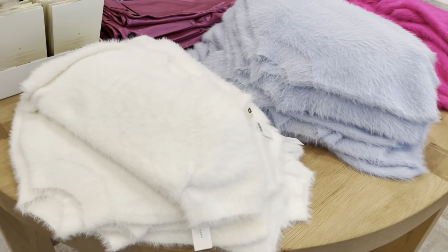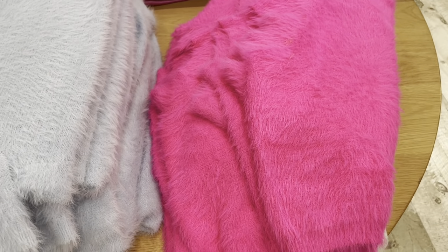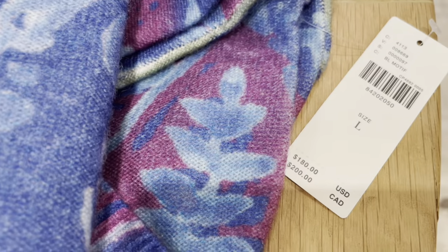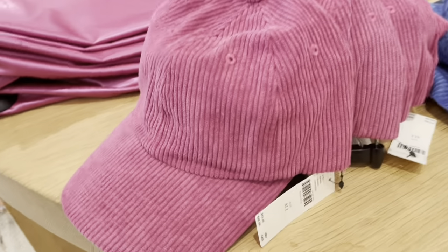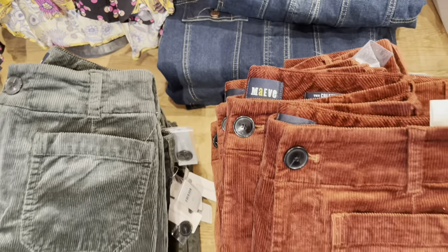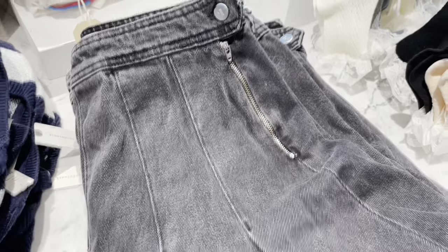These eyelash baby sweater tees are by Pilcrow and are available in five colors. This corduroy hat was on sale online for $29.95 and is available in three colors. Here are some cropped wide leg corduroy pants available in eight colors.